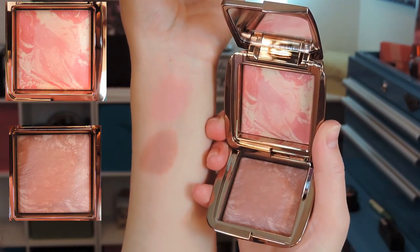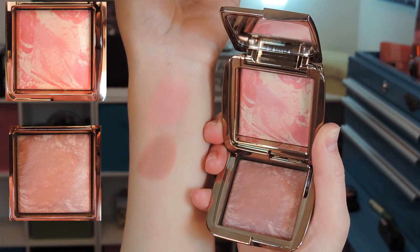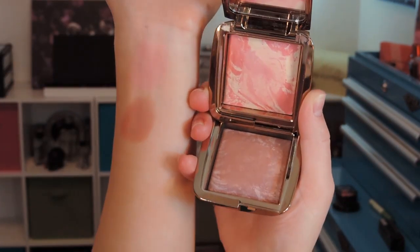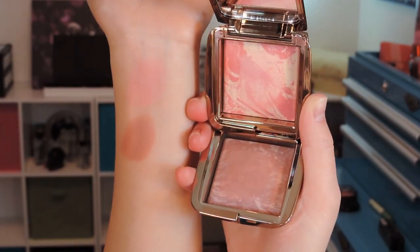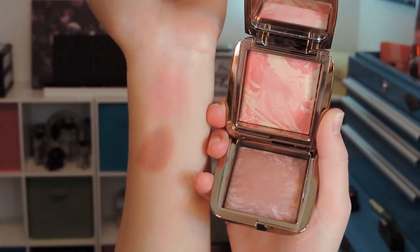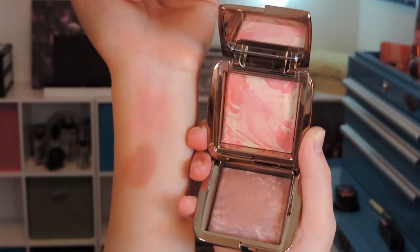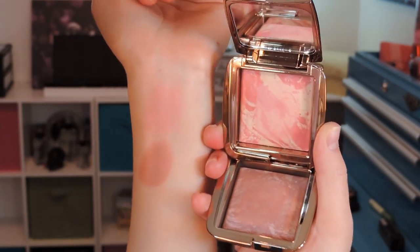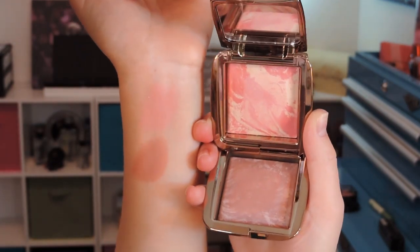Here are the last two swatches. The top one is Diffused Heat, described as a vibrant poppy, and the bottom one is Mood Exposure, described as a soft plum. Both these colors are stunning. The texture of these is really stunning as well. When you stick a brush in there, depending on how much you swirl it around in the product, it can get a little powdery, but that doesn't transfer on the face — they don't look powdery on the skin at all.